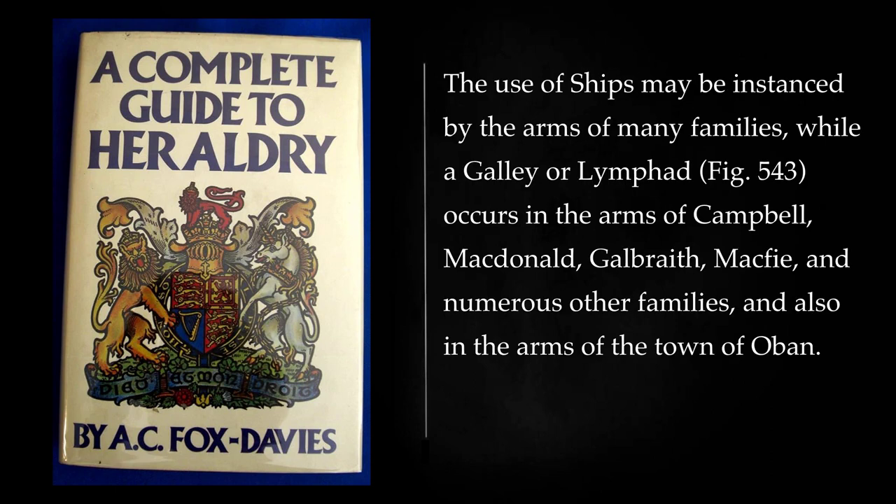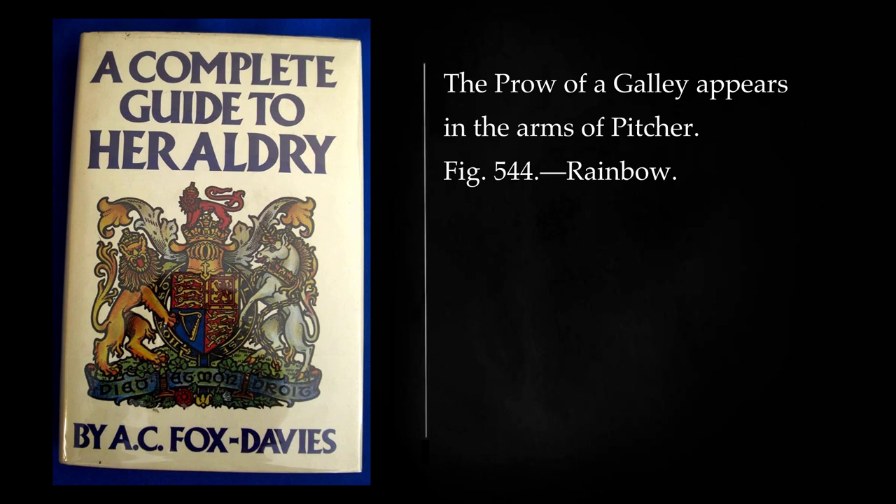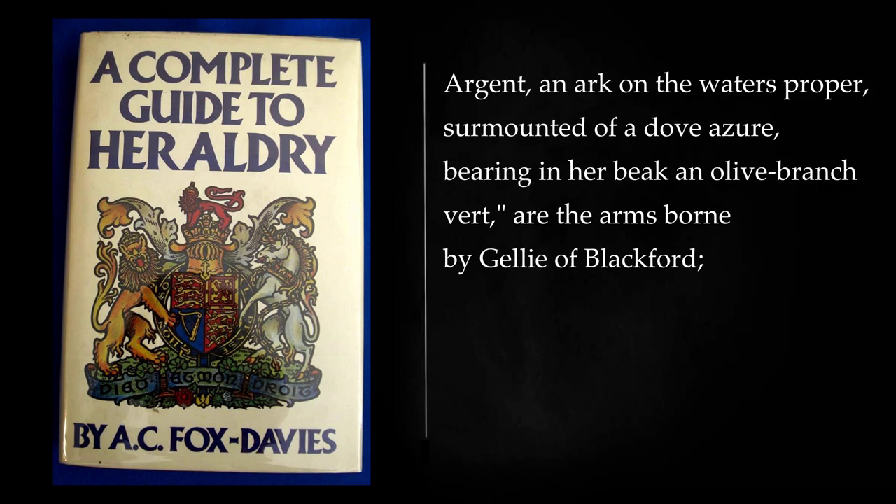The use of ships may be instanced by the arms of many families, while a galley or lymphad occurs in the arms of Campbell, MacDonald, Galbraith, McPhee, and numerous other families, and also in the arms of the town of Oban. Another instance of a coat of arms in which a galley appears will be found in the arms recently granted to the Burgh of Alloa, while the towns of Wandsworth and Lurwick each afford instances of a dragon ship. A modern form of ship in the shape of a yacht may be seen in the arms of Ride, while two Scottish families afford instances of the use of the Ark: argent, an Ark on the waters proper, surmounted of a dove azure, bearing in her beak an olive branch vert, are the arms borne by Jelly of Blackford.